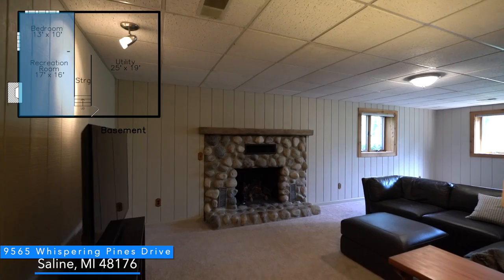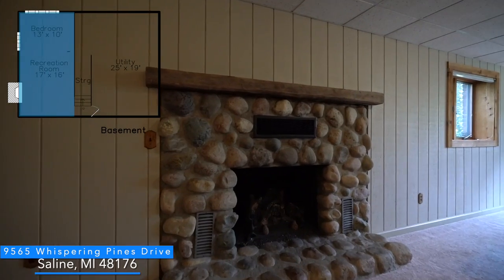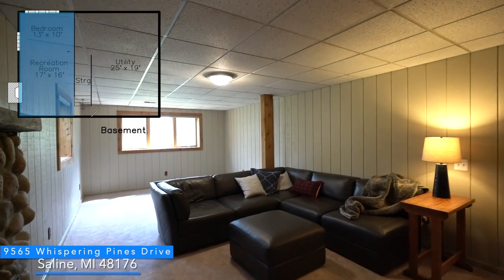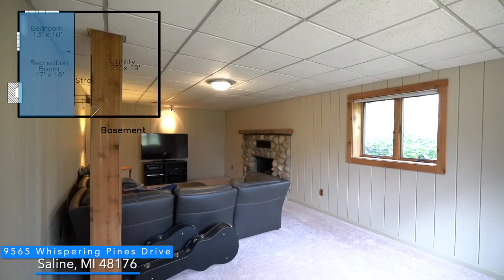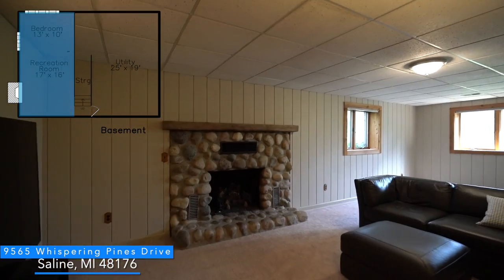This partially finished basement has brand new carpeting, freshly painted walls, and plenty of additional storage. This area of the basement can be easily converted into a fourth bedroom.